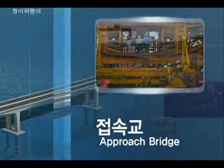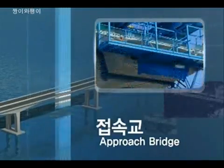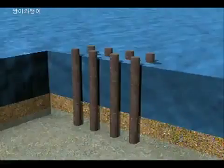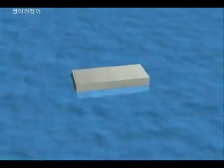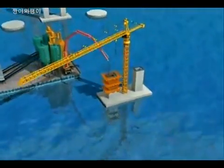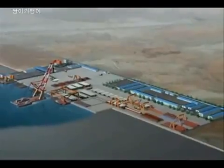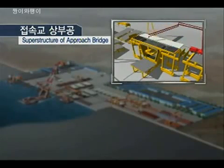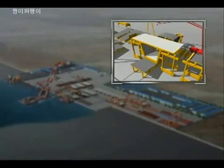The approach bridge will be constructed by the FCM method, in which fabricated segments at the Songdo casting yard are installed in balance with the pier table. The same foundation method as the pylon was applied, and climbing system formwork will be used for the pier. The large segment of the pylon and the small segment of the approach bridge will be fabricated at the Songdo casting yard, with match casting performed to ensure accuracy at installation.